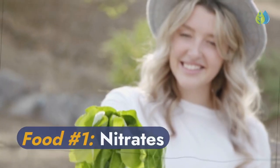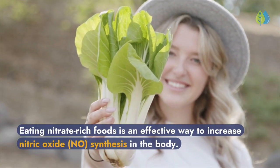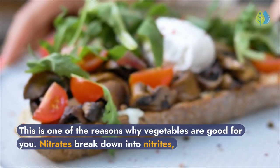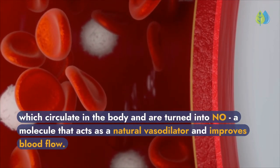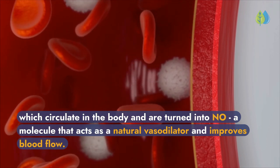Food number 1: Nitrates. Eating nitrate-rich foods is an effective way to increase nitric oxide synthesis in the body — this is one of the reasons why vegetables are good for you. Nitrates break down into nitrites, which circulate in the body and are turned into nitric oxide, a molecule that acts as a natural vasodilator and improves blood flow.